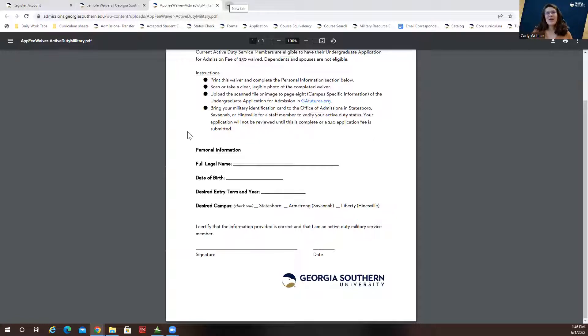I also want to point out that if you are doing an Army Ignite account and you select Georgia Southern, that is not your application to the university. You do actually have to complete our admissions application on our website, which is what I just showed you.